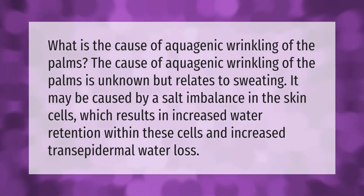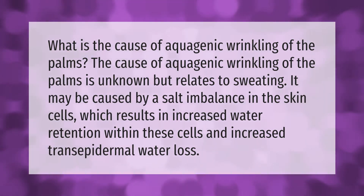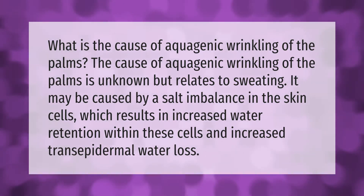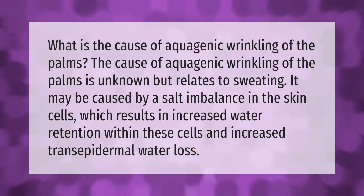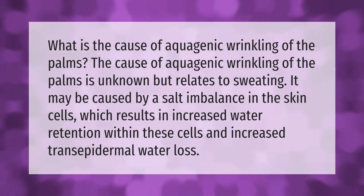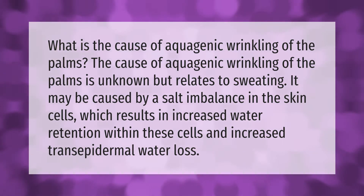What is the cause of aquagenic wrinkling of the palms? The cause of aquagenic wrinkling of the palms is unknown, but relates to sweating. It may be caused by a salt imbalance in the skin cells, which results in increased water retention within these cells and increased transepidermal water loss.